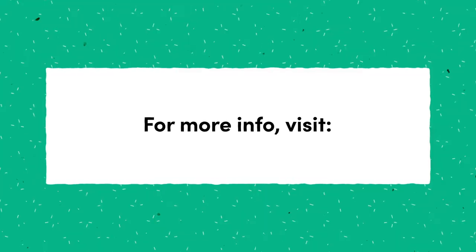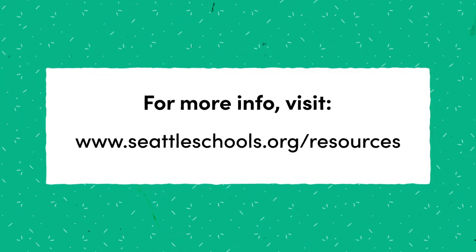For more information about school-based COVID-19 testing and SPS safety protocols, visit seattleschools.org/resources.